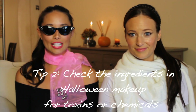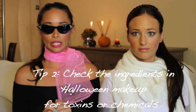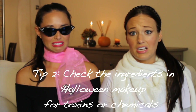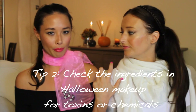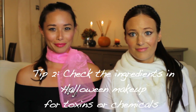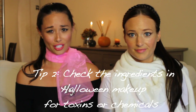Tip number two: if you're planning to wear face makeup or dye your hair, check the labels first and make sure the ingredients are toxic and chemical-free. About half of all Halloween makeup contains toxic metals, which could be carcinogenic. We actually have Halloween makeup on, but these are beauty products that are chemical-free that we use every day — we just applied a lot more. They're already in our makeup bags and they're all natural, so you can save your money and avoid putting that gross stuff on your face.